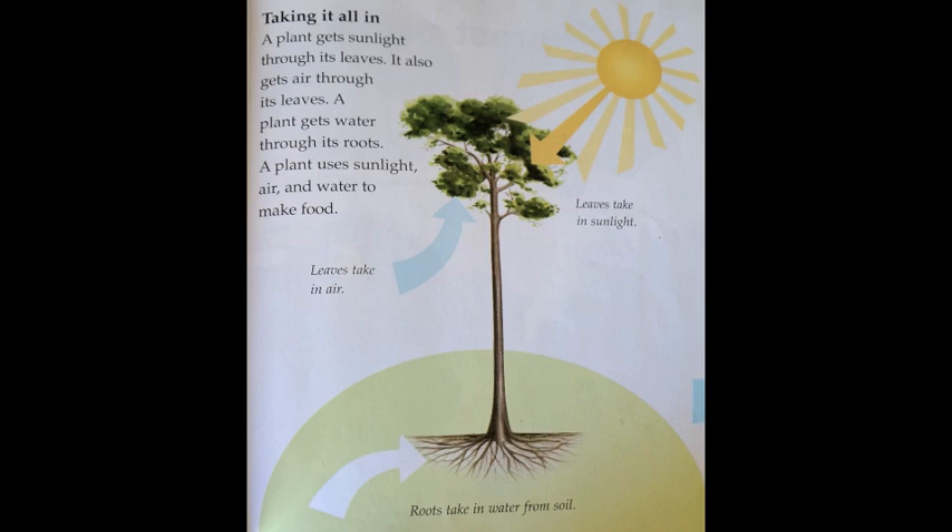Taking it all in. A plant gets sunlight through its leaves. It also gets air through its leaves. A plant gets water through its roots. A plant uses sunlight, air, and water to make food.